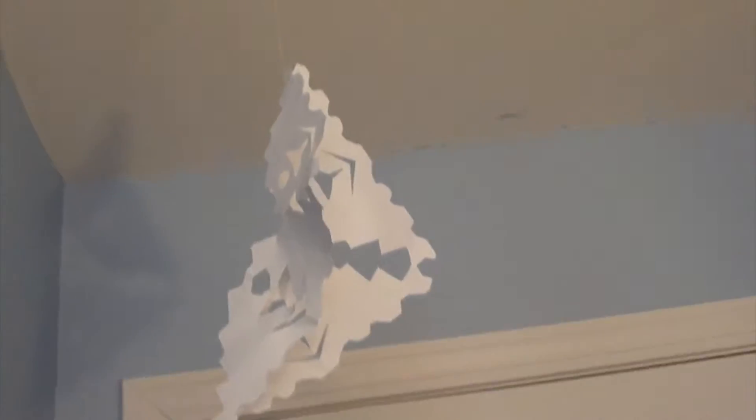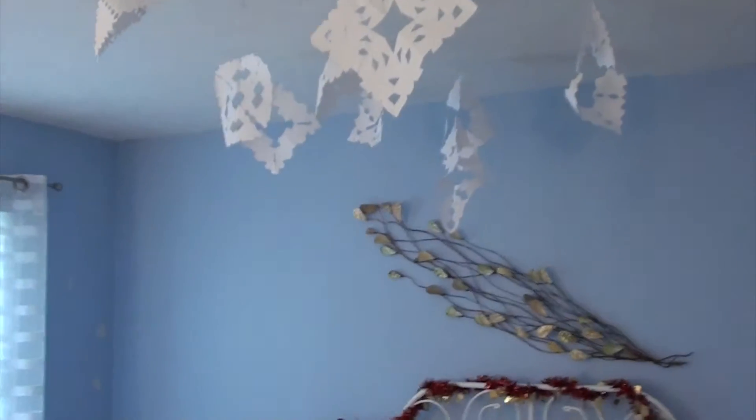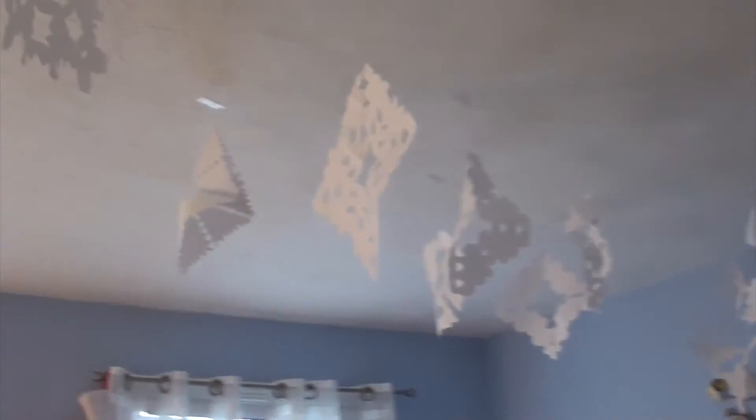If you look up, all the way from the door to my bed are just a bunch of snowflakes I cut out a few years ago. I just use them every single year — I think it's so cool. It looks like it's snowing. It's kind of like a mobile for a child, but I just think it's so cool. They're all different and it's kind of fun.